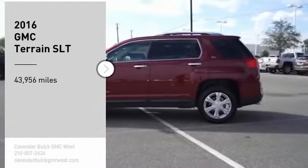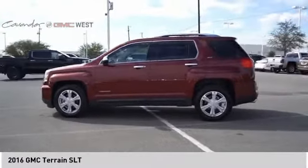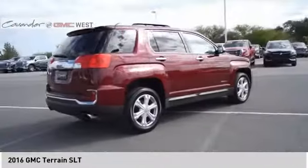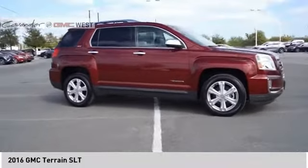Take a ride in the 2016 Terrain. The GMC Terrain combines the benefits of a crossover with the style and functionality of an SUV. Terrain offers uncompromised capability, a balanced stance, and a commanding view of the road, letting occupants enjoy a confident driving experience.